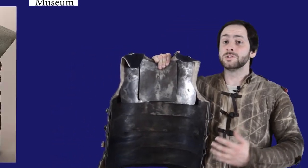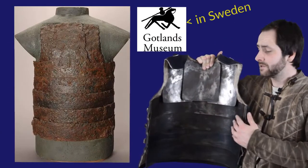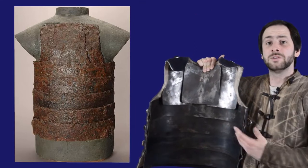There are very few surviving examples of medieval coats of plates. However, the one I'm wearing is a modern reproduction of a coat of plates found at the site of the Battle of Visby. The original is on display at the Gotlands Museum, and if we have a closer look we can actually see how a coat of plates is made.